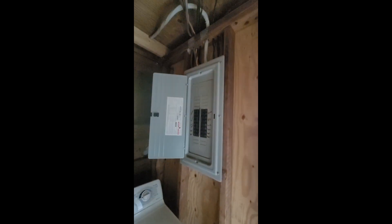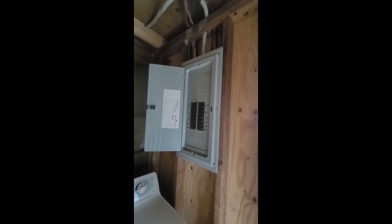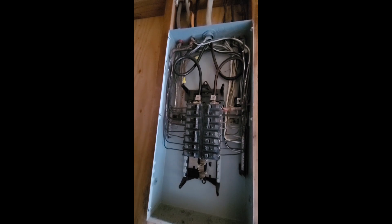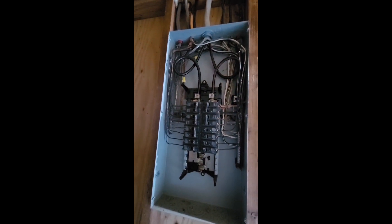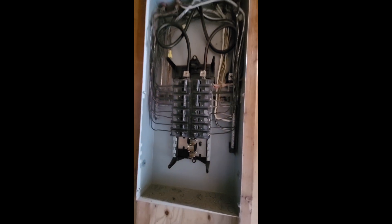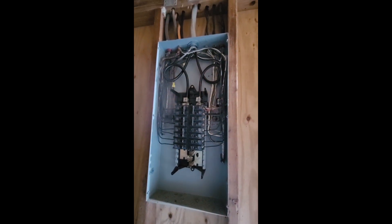And then we have the electrical panel in the utility room. The electrical panel has been updated; there is no permit for it. We have cloth sheathing on one of the electrical wires — there are two — and those definitely need to be corrected.